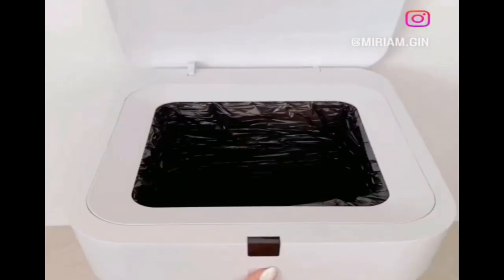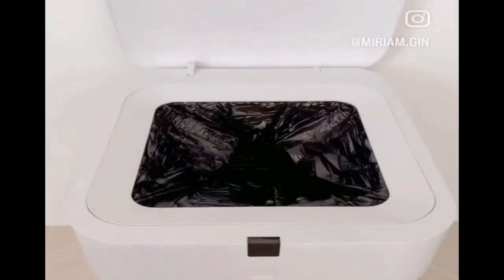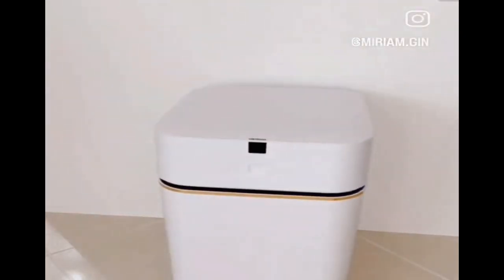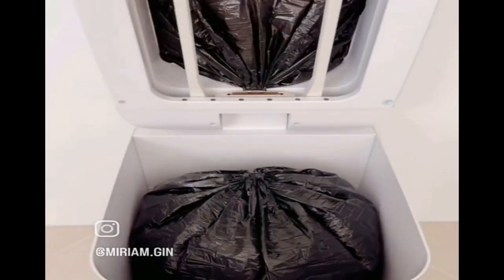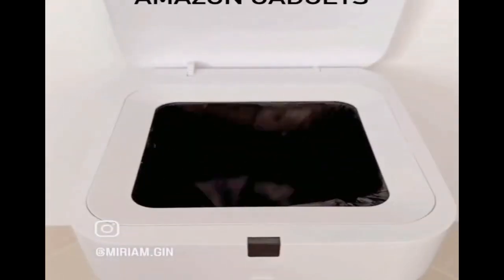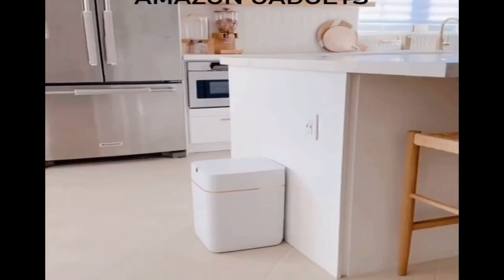Trash can replaced my husband — let me explain. With a click of a button, the trash can will seal and secure the bag of garbage. Once the garbage bag is removed, the trash can will automatically replace itself with a new liner. I've been using this trash can for a month now, and I can confidently say it's a worthy splurge.